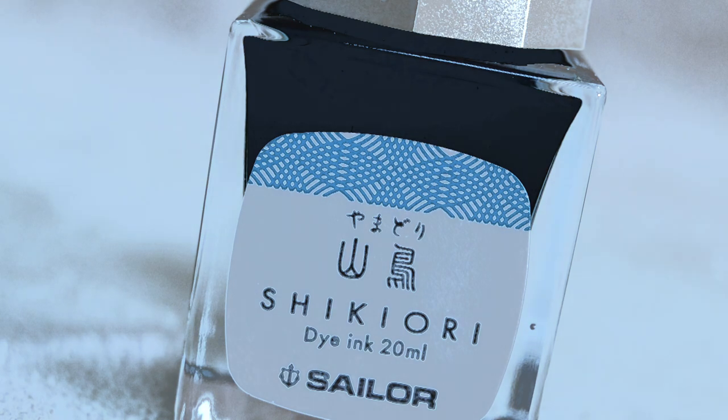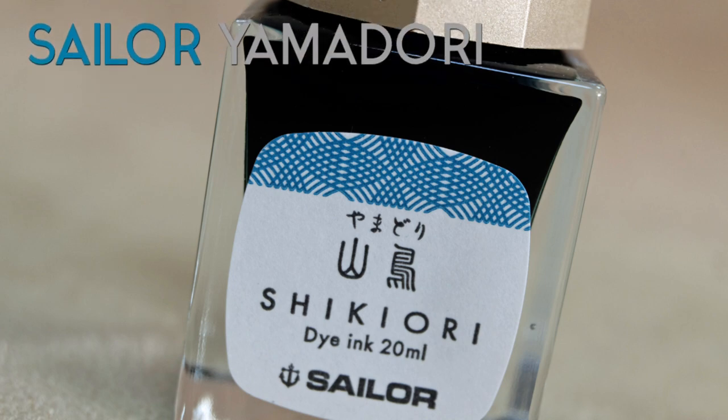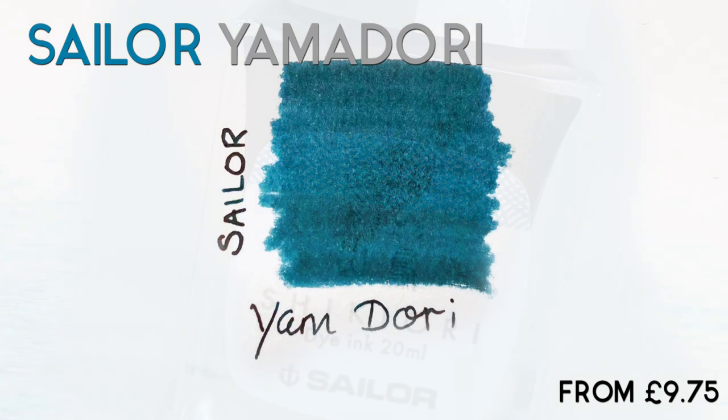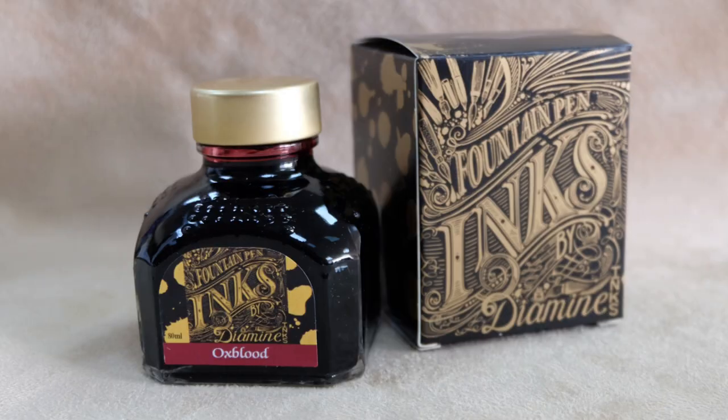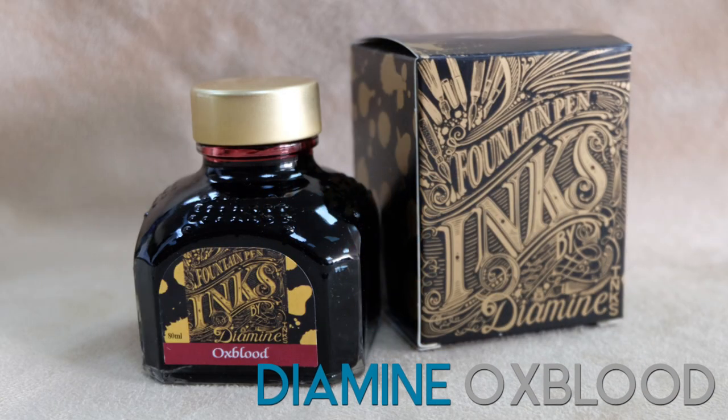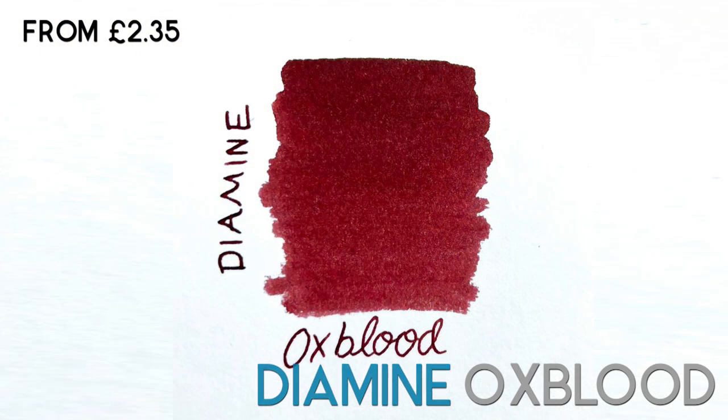In at number 10: Sailor Yamadori. This is the most popular colour in Sailor's range. It's a lovely teal blue colour with a good bit of shading. And at number 9: Diamine Oxblood. Diamine's standard ink range includes over a hundred different colours, and Oxblood is one of the best sellers.